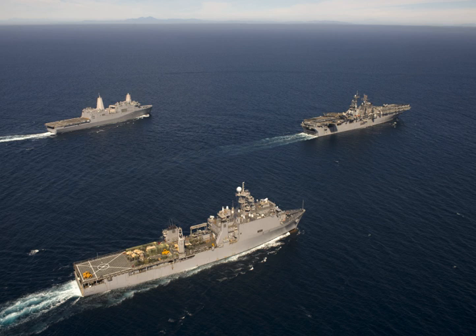An Amphibious Warfare Ship is an amphibious vehicle warship employed to land and support ground forces, such as Marines, on enemy territory during an amphibious assault. The largest fleet of these types is operated by the United States Navy.